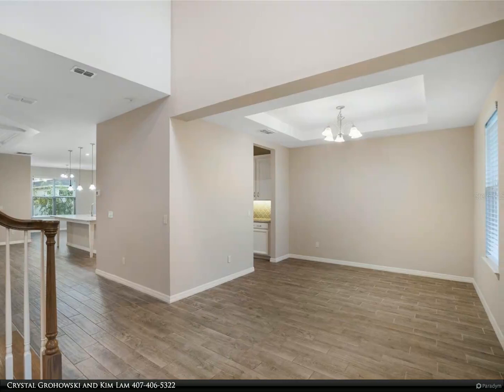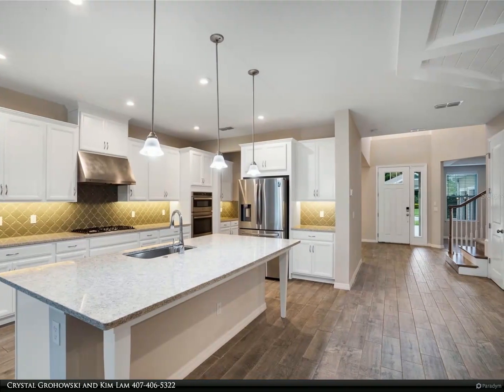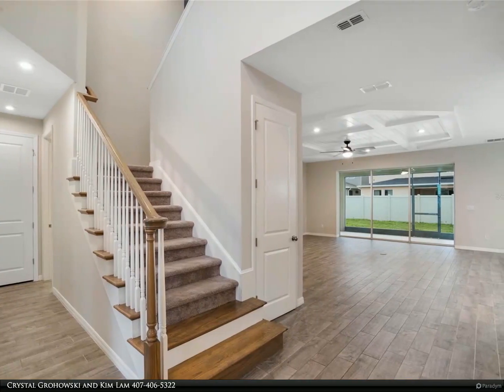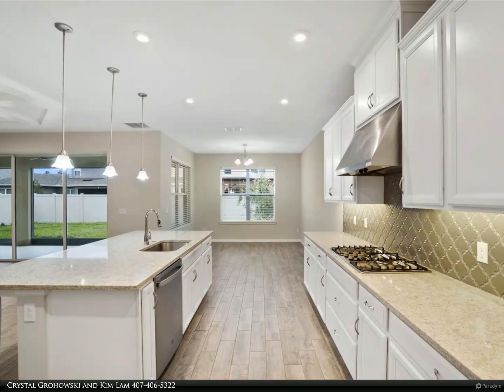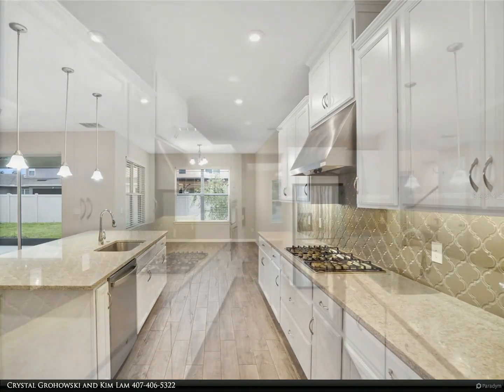Securely nestled within the gated confines of Lakeside Estates, this home caters impeccably to the needs of a growing or large family, ideally positioned in Apopka's thriving locale. With five bedrooms, four and a half baths, spanning 3,825 square feet, and featuring a three-car garage with a screened lanai, this exceptional estate offers both luxury and practicality.